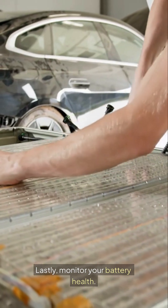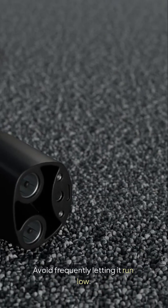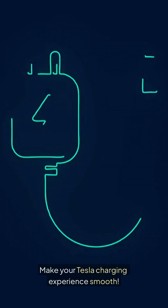Lastly, monitor your battery health. Avoid frequently letting it run low. Charging errors lead to frustration. With the right setup, enjoy hassle-free charging. Make your Tesla charging experience smooth.